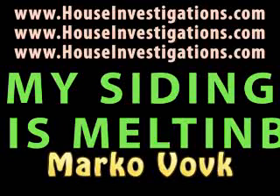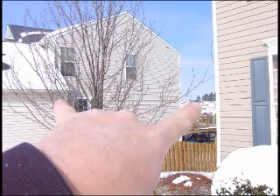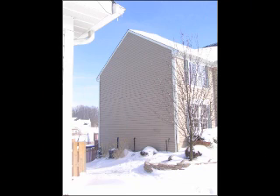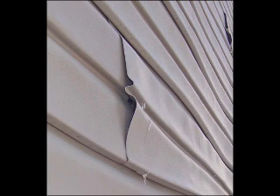Hello, this is Marco Volk from www.houseinvestigations.com. MSS, Melting Siding Syndrome, is generally caused by your adjacent neighbor's south-facing window reflecting the summer sun onto your north-facing vinyl siding, causing the vinyl to distort, wrinkle, and melt. This is becoming a common problem in all parts of America and Canada.